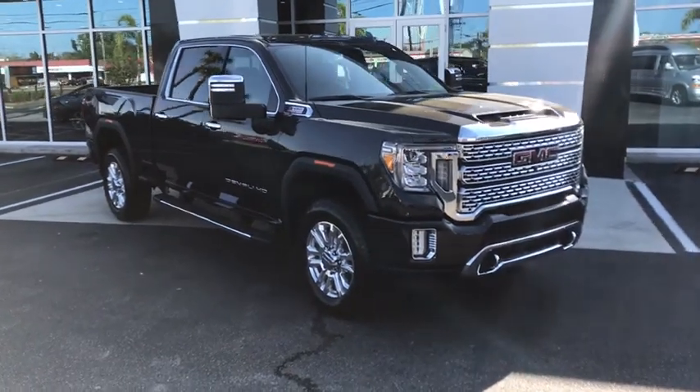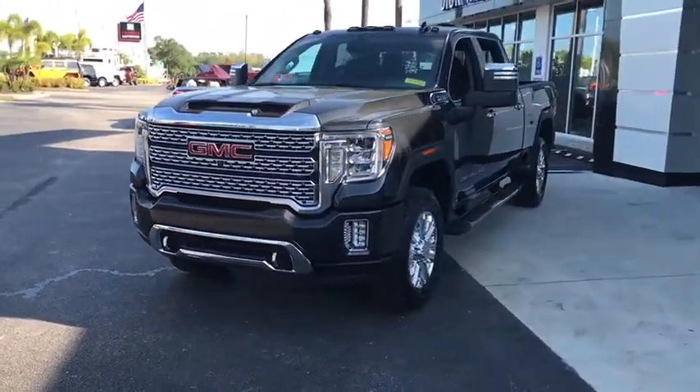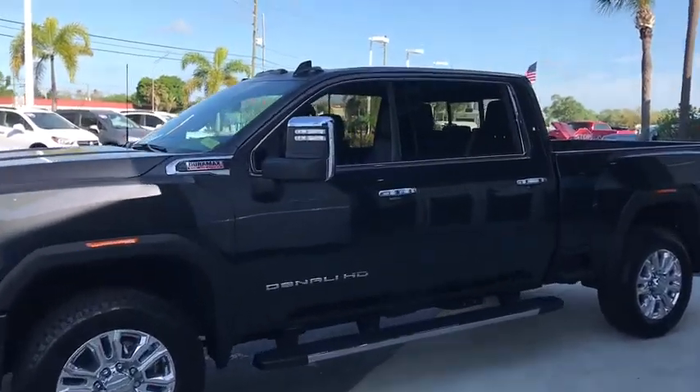Make a great choice today with the 2020 GMC Sierra 3500 HD. Sierra 3500 HD — epic power at a not-so-epic price. Here are some of this vehicle's great options.